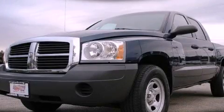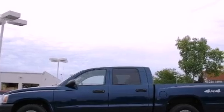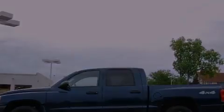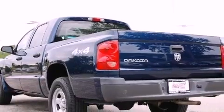This is a 2005 Dodge Dakota. It has what you need for work as well as what you want for play. It has a 3.7-liter six-cylinder engine, an automatic transmission, and four-wheel drive.